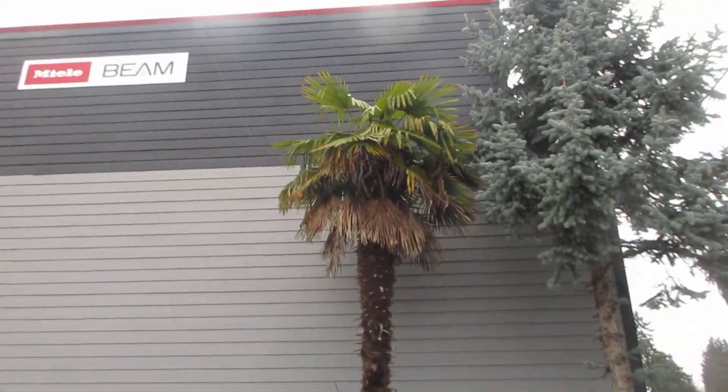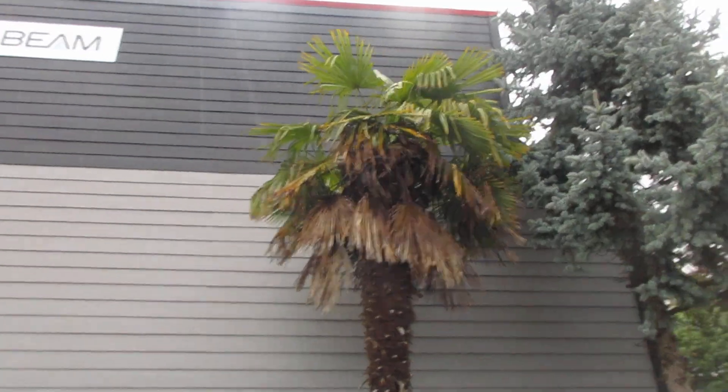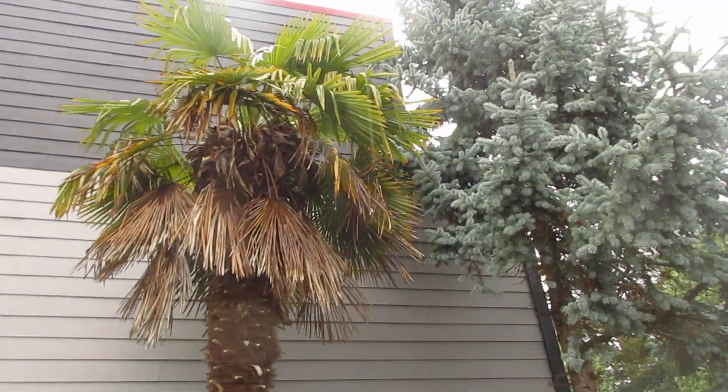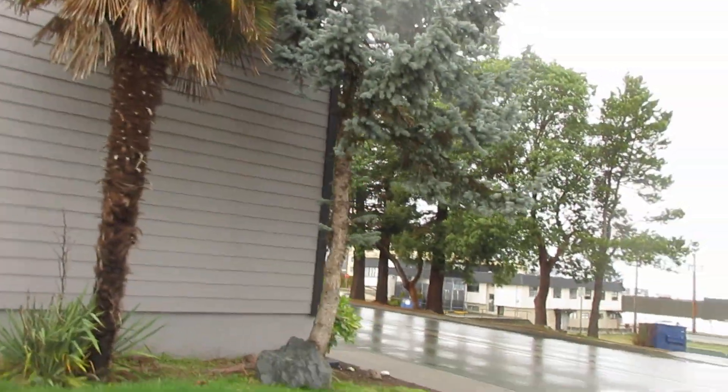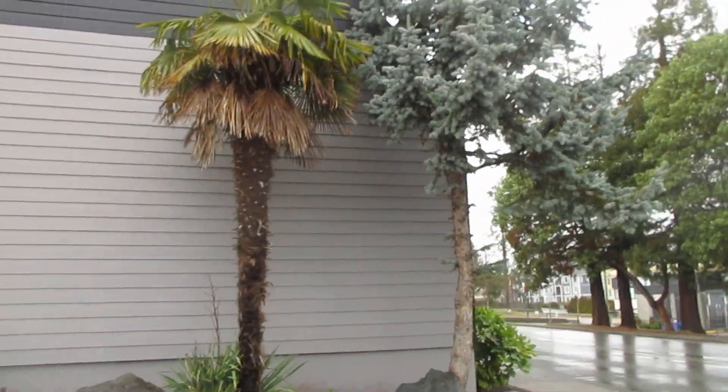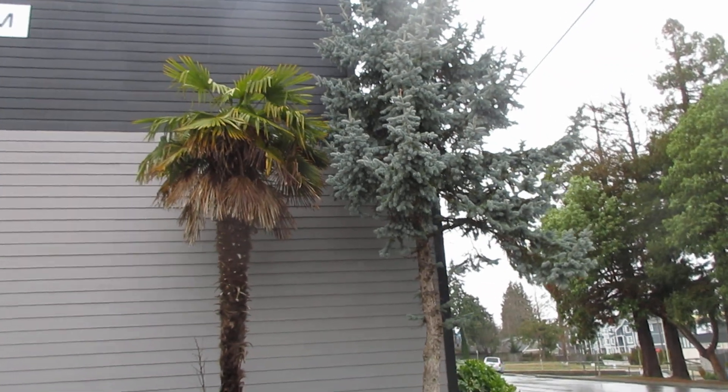Let's see if there are seeds on it — hard to tell. Palm trees on Vancouver Island, folks. Thanks for watching. Cheers.